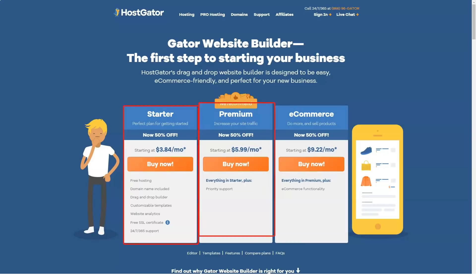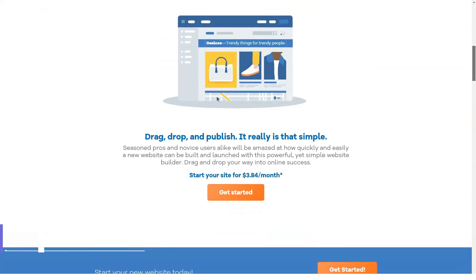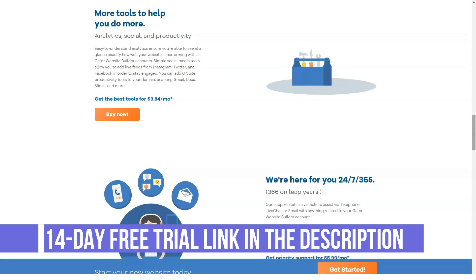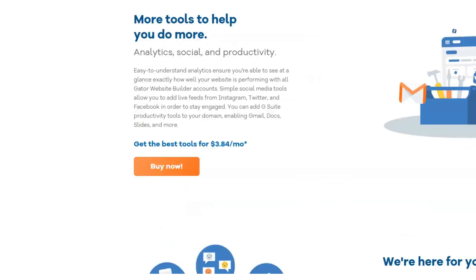Our final verdict on HostGator's pricing is a positive one. It's an extremely strong hosting provider, so although its plans aren't always the cheapest, you know you're getting a great quality service for your money. Its shared hosting especially offers great value.